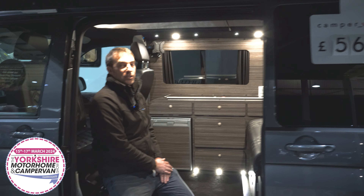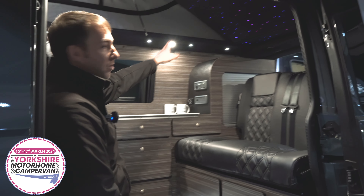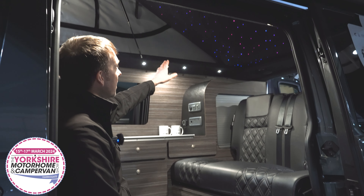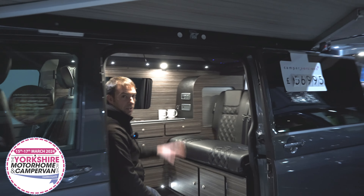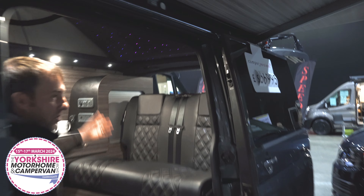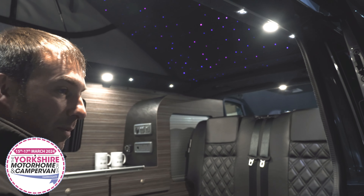One of our unique features is our own product: the starry night ceiling, which is a twinkly star effect on the ceiling. It creates a quite nice ambience at nighttime where you can have just those lights on without the main LEDs — it's like sleeping under the stars.